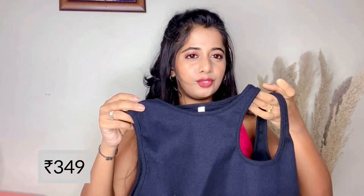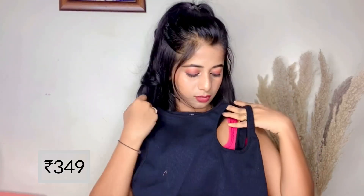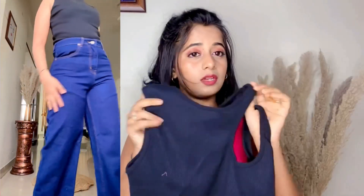I also bought this cute tank top with a design on it — it's super cute, very comfortable, and the fabric is very stretchable, so it's a great option to buy. Then I got these wide-leg jeans which are very comfortable, affordable, and the fabric is really good.